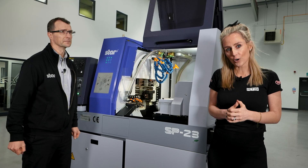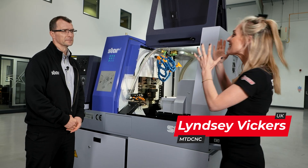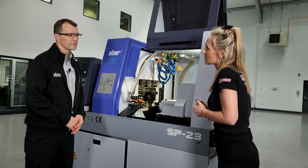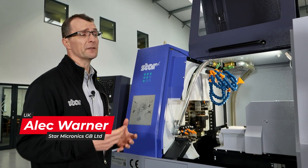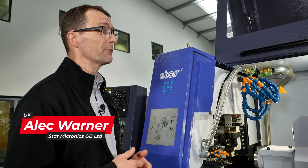If you're a turned part manufacturer, have you considered sliding head technology? Why is this technology so popular nowadays? Manufacturers are looking to put components on the most efficient machine tool they can, and sliding head machines are extremely productive machines.